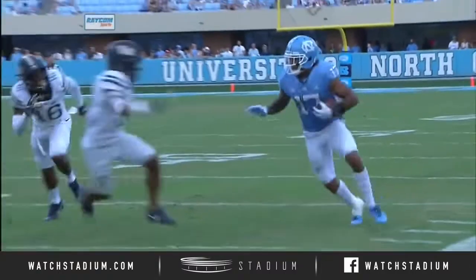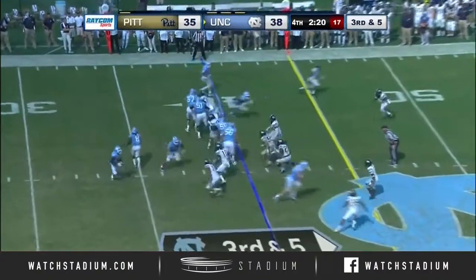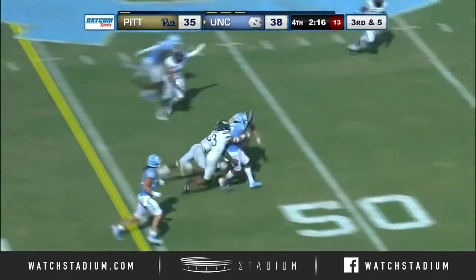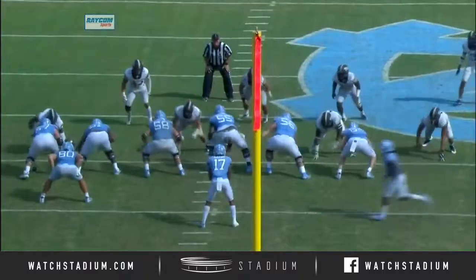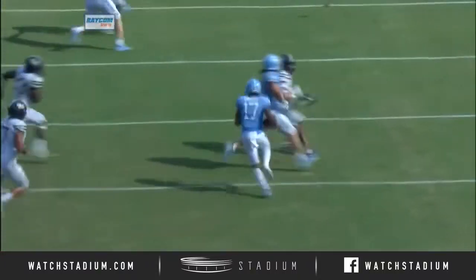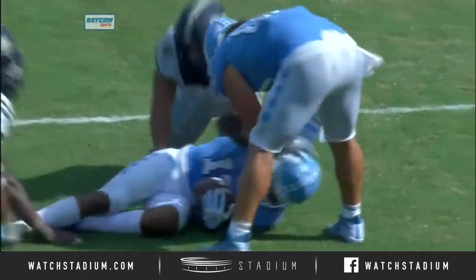He gets outside the pocket and lets it go way before Ratliff-Williams ever... Third and five. Ratliff-Williams cuts it at the 40, up to midfield and a first down for North Carolina. Williams is going to fake the handoff — look at the edge player crash, that's Weaver 17. He allows Ratliff-Williams to flank him, and with the great speed, gets the first down.